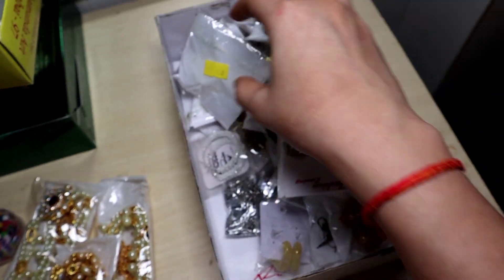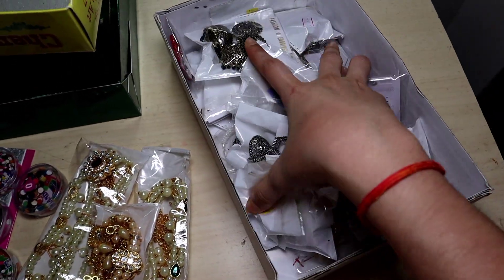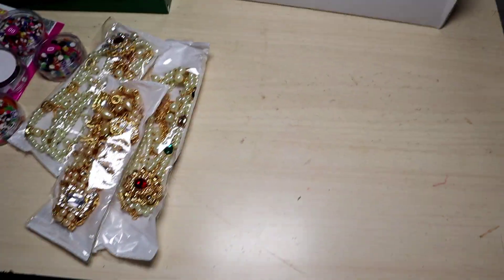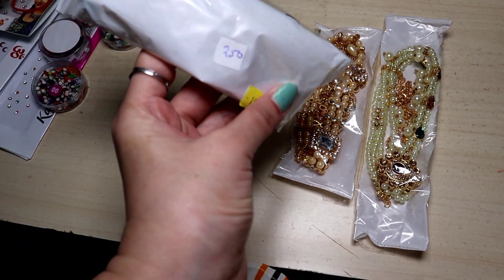These are some earring tops that I liked. I took them at 30 rupees, 80 rupees, and 100 rupees. You can see the old design pattern, so I have to take them.